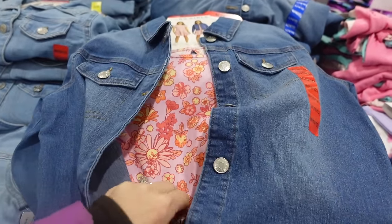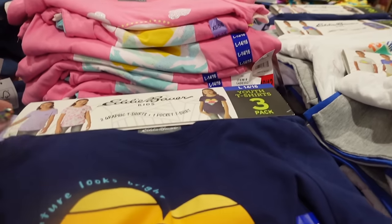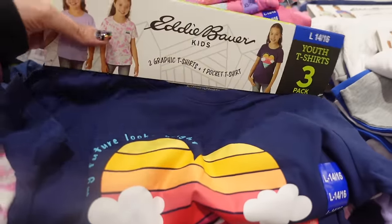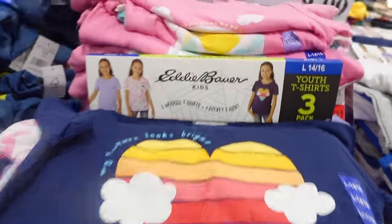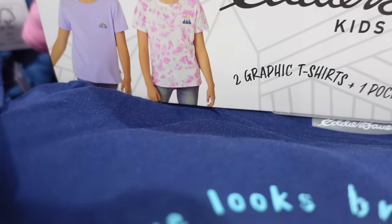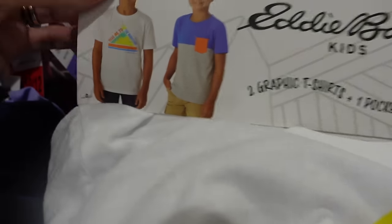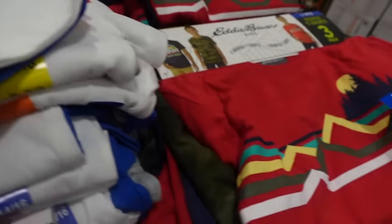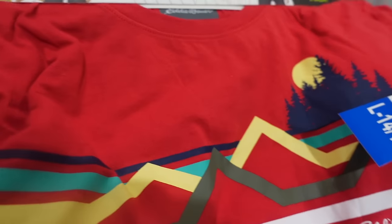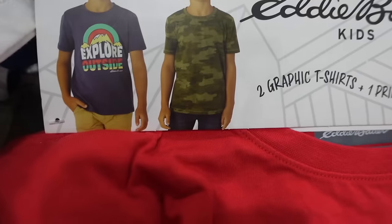For $16.99 they have these BCBG outfits — how cute is the dress with the little denim jacket! It's really, really soft — you get two pieces for $16.99. Then for $9.99 they have three-packs of t-shirts. You get three shirts — there's one design, and then two more over there, including a 'gone fishing' theme. They also have a red set.